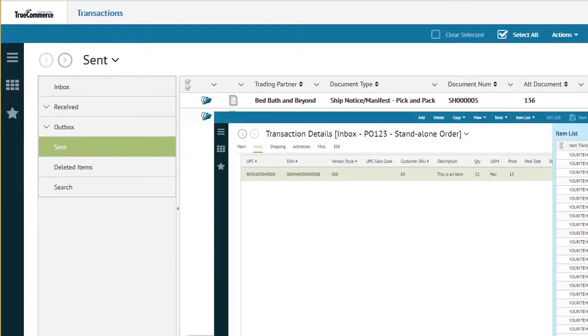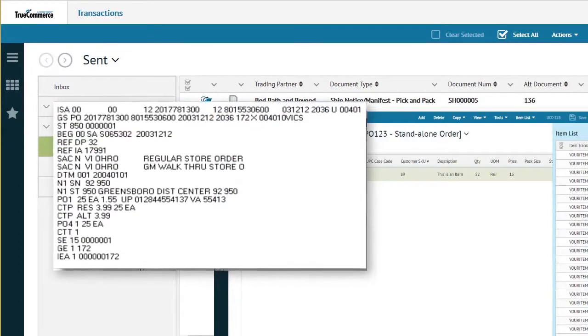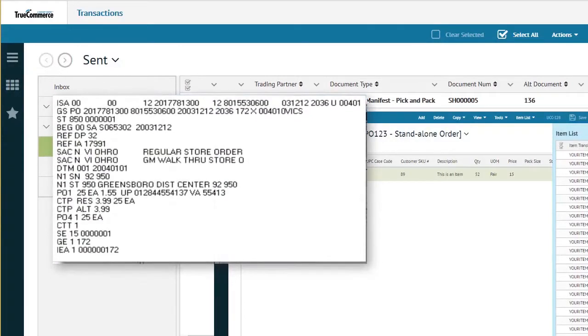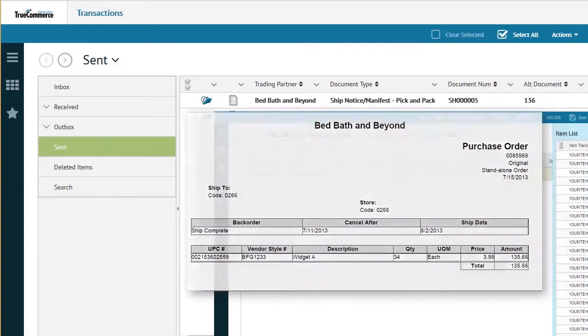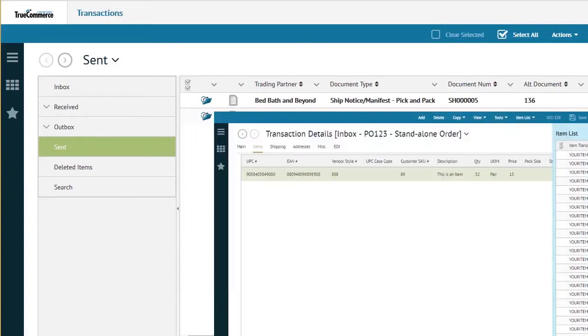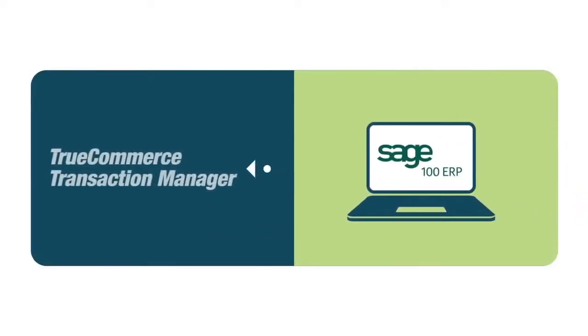The TrueCommerce Transaction Manager EDI translation software automatically processes raw EDI documents that you receive from your customers and converts them into human-readable business documents such as purchase orders, and creates EDI documents for your customers such as invoices. The Transaction Manager software integrates with your Sage 100 ERP system, and nearly all of the steps of creating and preparing business documents can be automated.